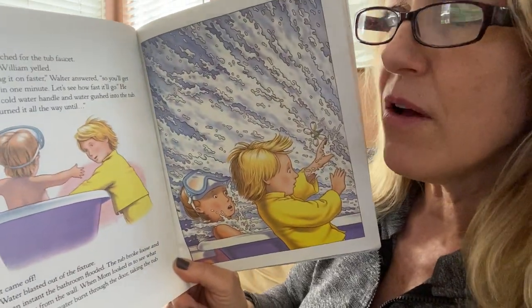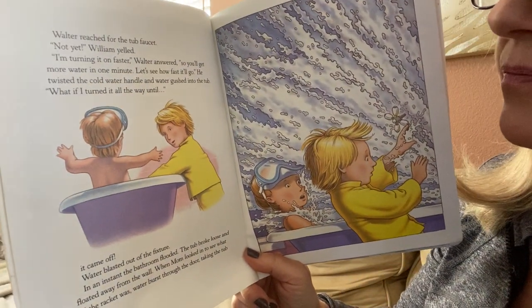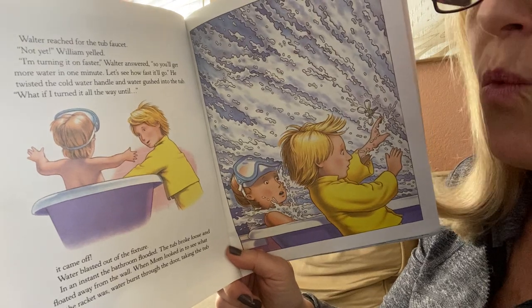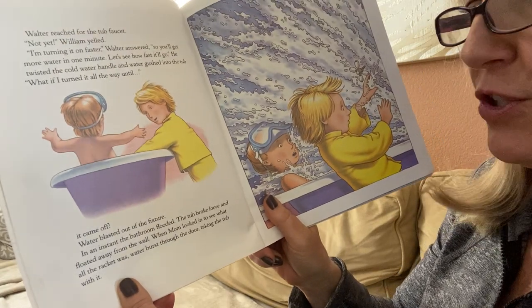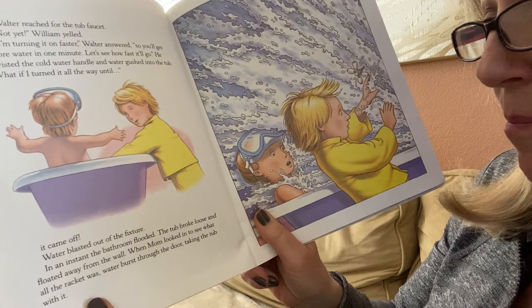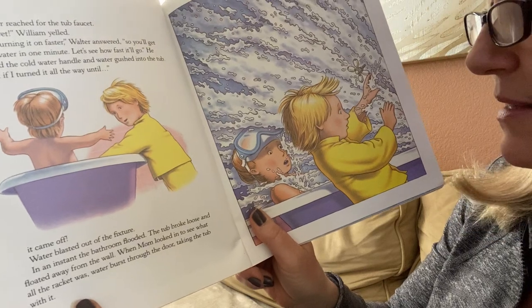Walter reached for the tub faucet. "Not yet," William yelled. "I'm turning it on faster," William answered, "so you'll get more water in one minute. Let's see how fast it'll go." He twisted the cold water handle, and water gushed into the tub. "What if I turned it all the way until it came off?" Water blasted out the fixture. In an instant, the bathroom flooded. The tub broke loose and floated away from the wall. When Mom looked in to see what all the racket was, water burst through the door, taking the tub with it.